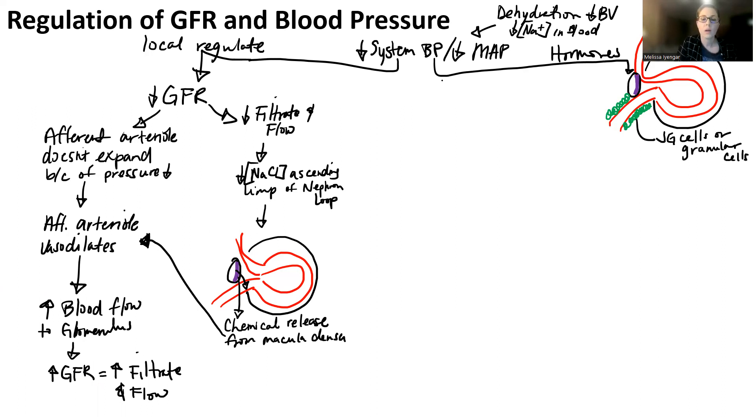When systemic blood pressure or MAP decreases, these juxtaglomerular cells are going to release a chemical called renin. Renin is kind of a hormone, kind of an enzyme — it's a little weird. It gets released into the bloodstream.